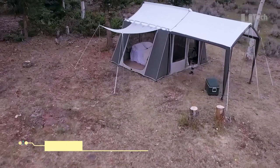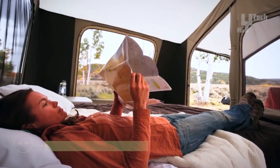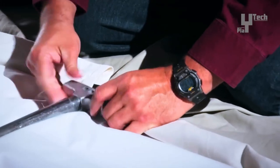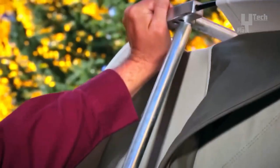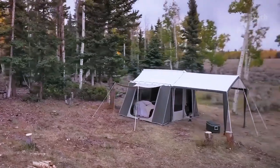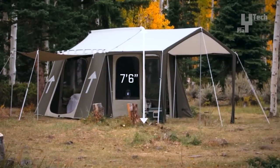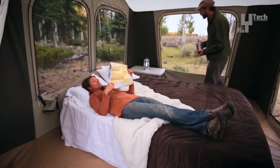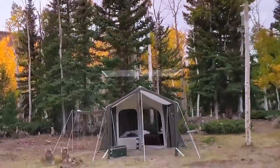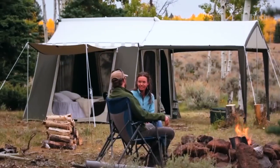The Kodiak Canvas Cabin Lodge Stove Ready SR Tent, sized at 12 by 12 feet, blends ruggedness with refinement. Crafted from high-performance HydraShield 100% Cotton Duck Canvas, it offers durability and weather resistance. The tent includes a zippered storage bag and sturdy 12-inch steel tent stakes, and setup requires two adults. With a tall ceiling height of 7.5 feet at the peak and vertical wall design reaching 4 feet at the sides, it offers a spacious interior with comfortable stand-up and walk-around room.